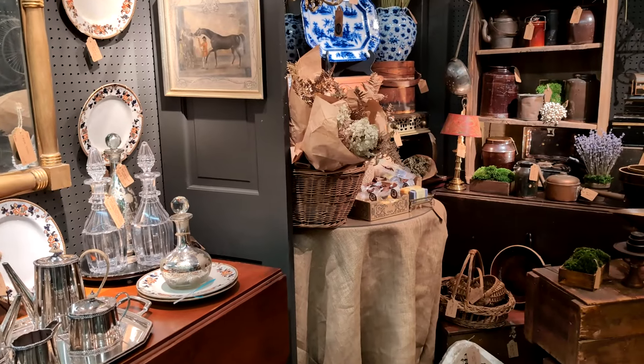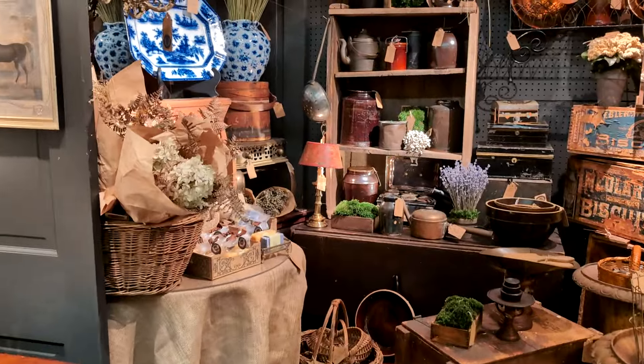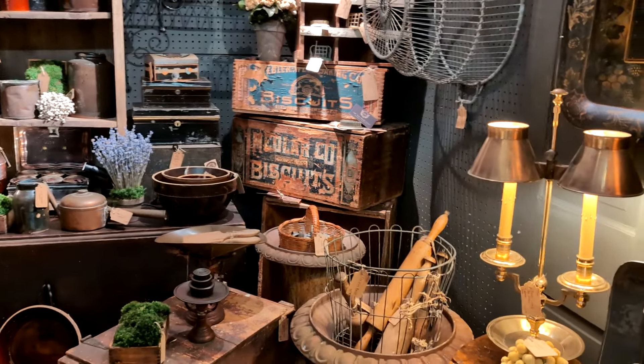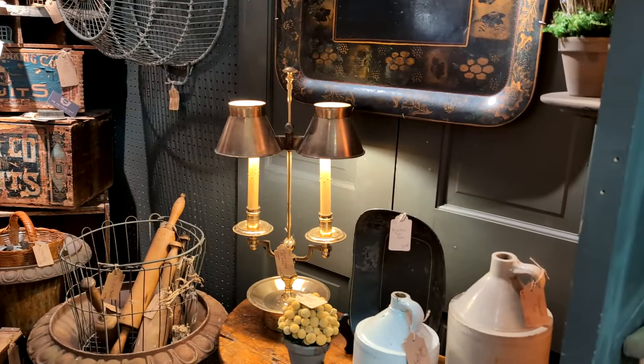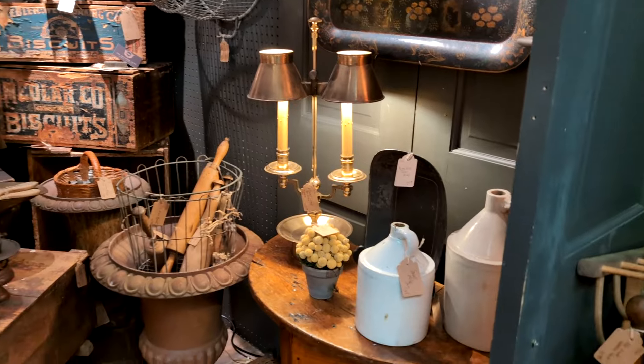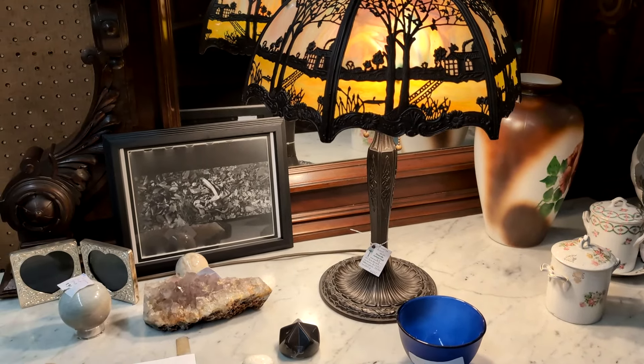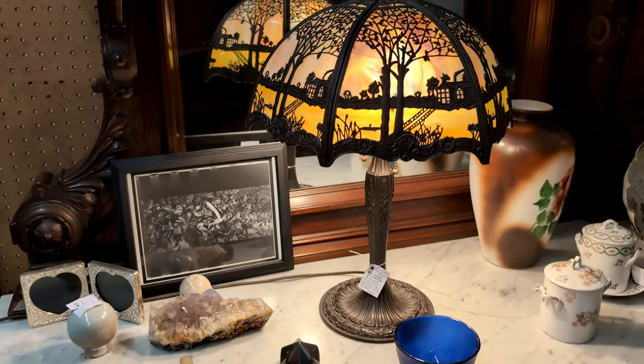I really like the way this booth is styled — a lot of primitives in here. We are in Pennsylvania, so this is a primitive-style state, especially eastern Pennsylvania. It's very old. Isn't this slag glass just gorgeous? They have $895 on it.